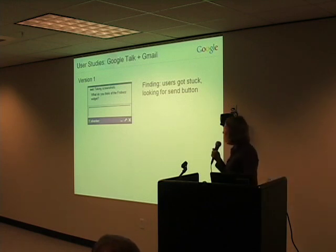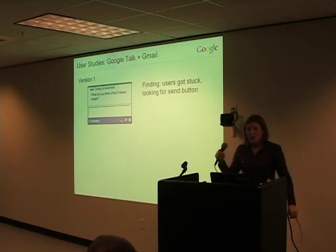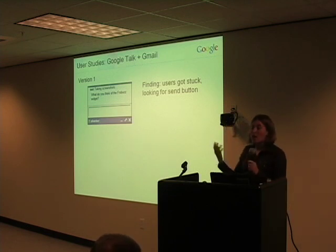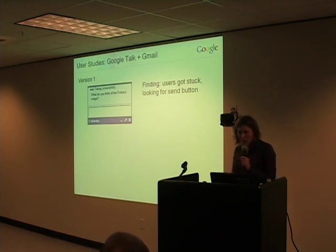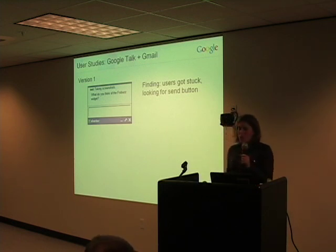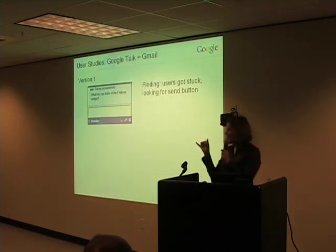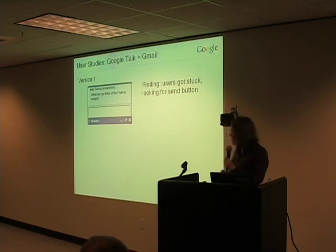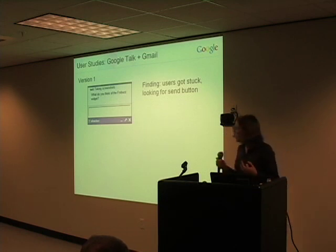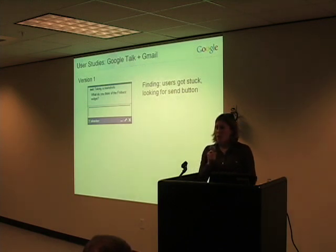I'll share one small example of something we learned from user studies — this is from the Google Talk and Gmail integration. As Peter mentioned, a lot of the work for this project was done here in Kirkland. In the Google Talk and Gmail integration, when you get a message through Google Talk, a little message card pops up at the bottom of your browser window. This was an early version of those little message cards, and what we saw in user studies was that people would get these messages and couldn't figure out how to send a reply.